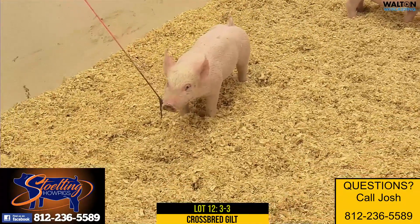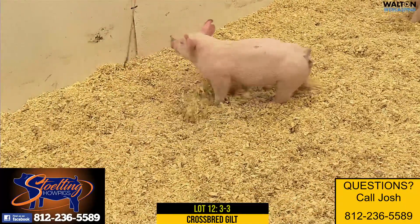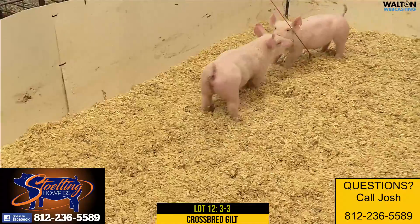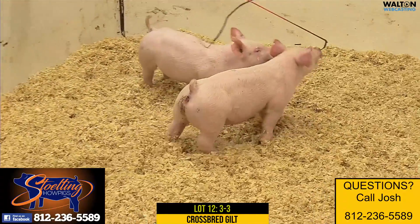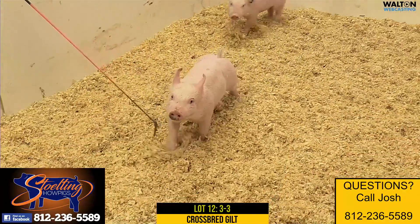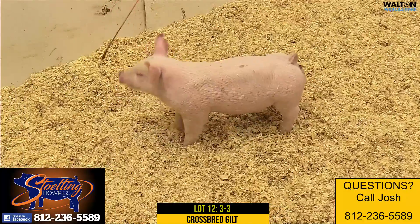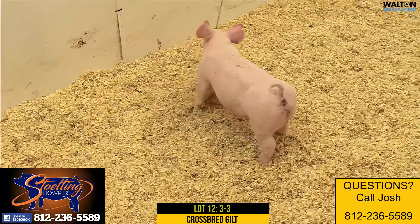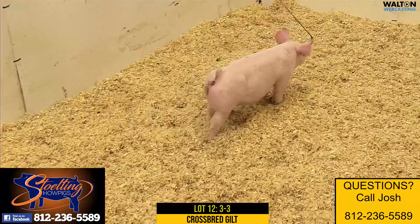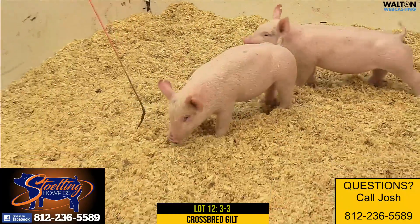These gilts are all very, very attractive — great get-out-and-go, and feet and legs are always going to be there. They're easy-feeding type of gilts that you can just throw on a feeder and let them roll. Again, this is a 3-3 lot 12 gilt that I think will be a lot of fun throughout the summer and feed well into August, September, wherever you want to end at. Thank you.